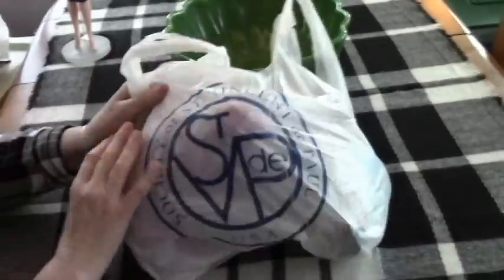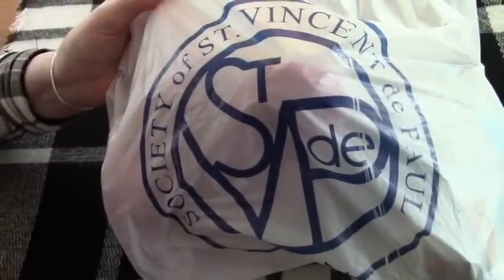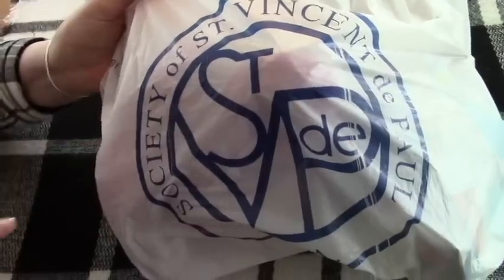Hello! I have a haul from St. Vincent. We went there this morning. It wasn't too bad in there, so I got a few things, but first I'm going to show you.